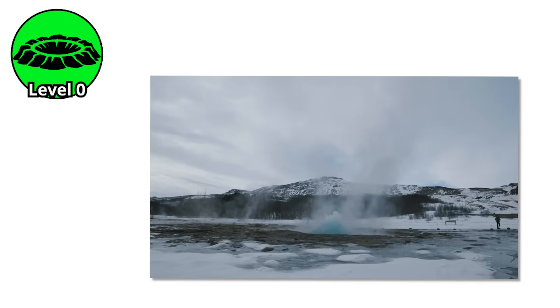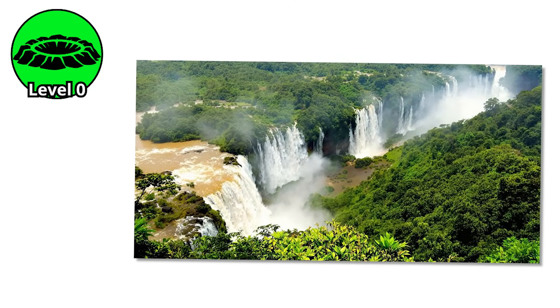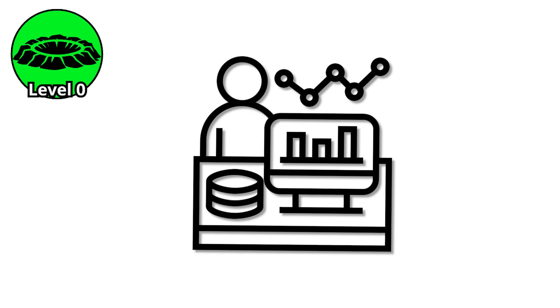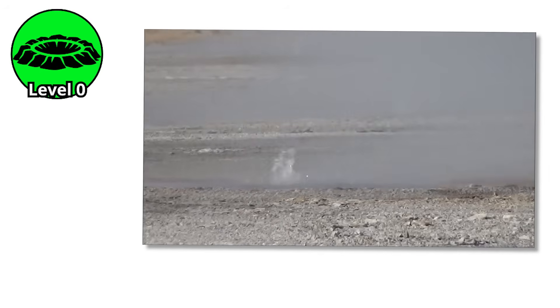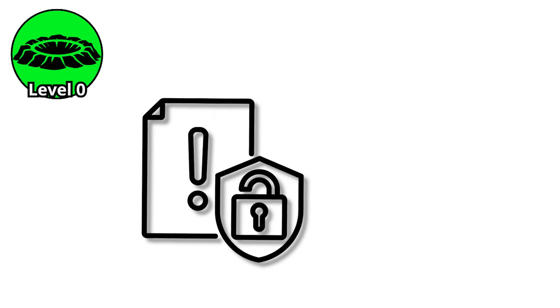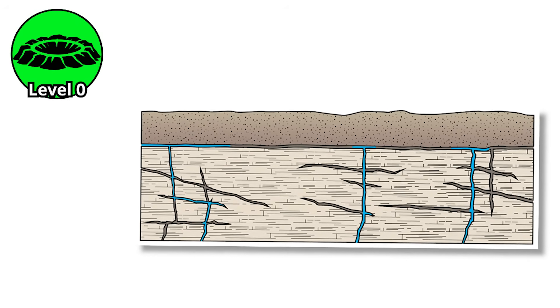The thermal energy beneath them is immense, constantly radiating heat through the Earth's crust, creating these mesmerizing displays of nature's power in its gentlest form. Scientists study these features carefully, measuring temperatures and analyzing water chemistry. Each perpetual spouter tells a story about the geothermal system beneath it, revealing information about heat flow and water circulation patterns through the underground network of fractures in the bedrock.